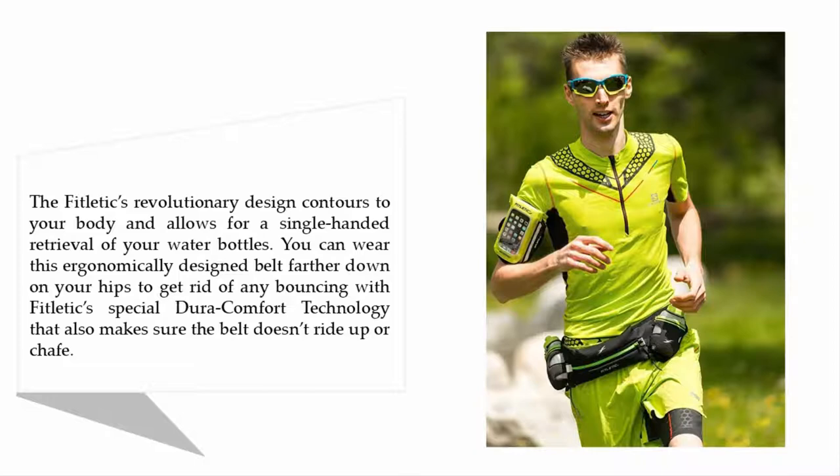The Fightletics revolutionary design contours to your body and allows for single-handed retrieval of your water bottles. You can wear this ergonomically designed belt farther down on your hips to get rid of any bouncing, with Fightletics special Dura Comfort technology that also makes sure the belt doesn't ride up or chafe.